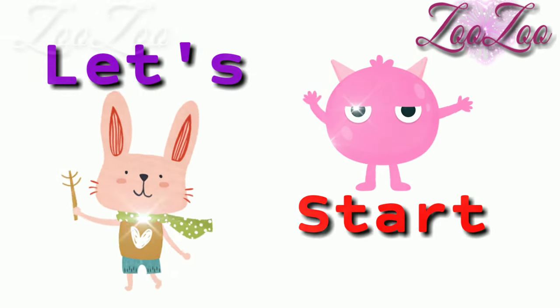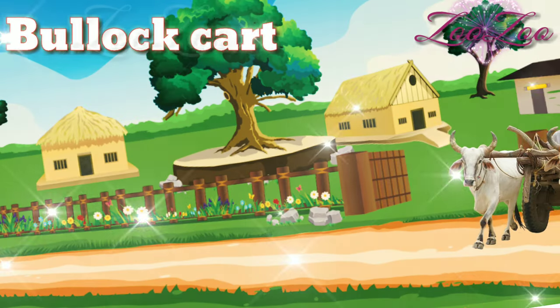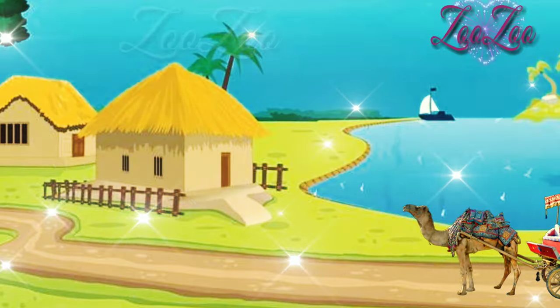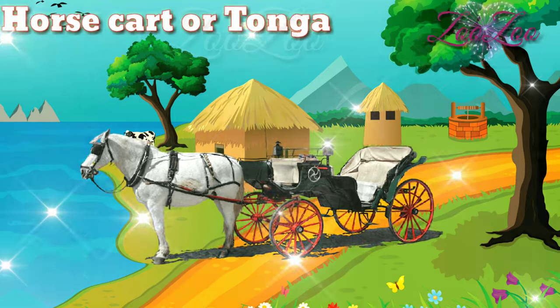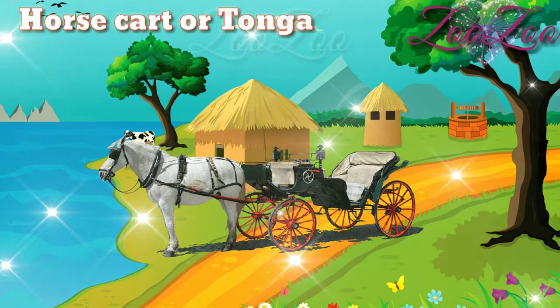Let's learn some vehicle names. This is a bullock cart. This is a camel cart. This is a horse cart, or tonga.